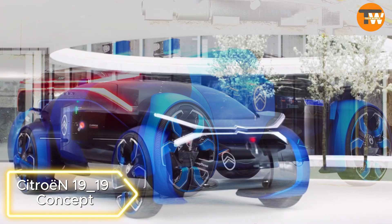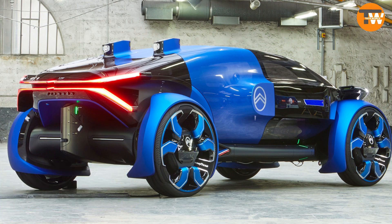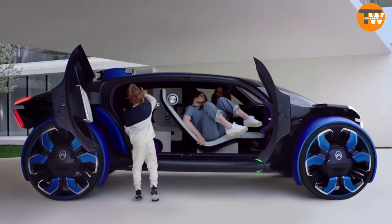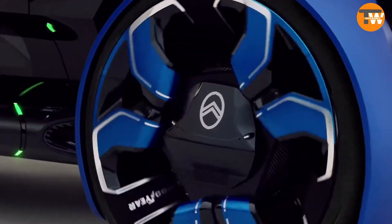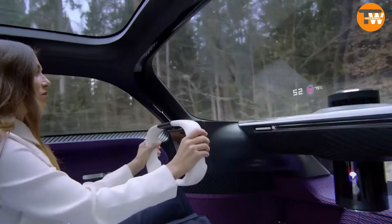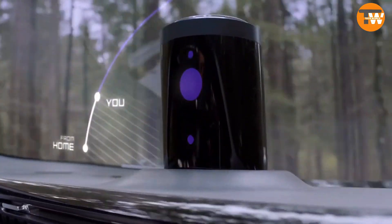Citroën 19_19 Concept: Marking the centenary of the French company Citroën, the 19_19 electric car boasts 462 horsepower, offering an 800-kilometer journey on a single charge. The concept features Goodyear tires measuring roughly a meter in diameter.